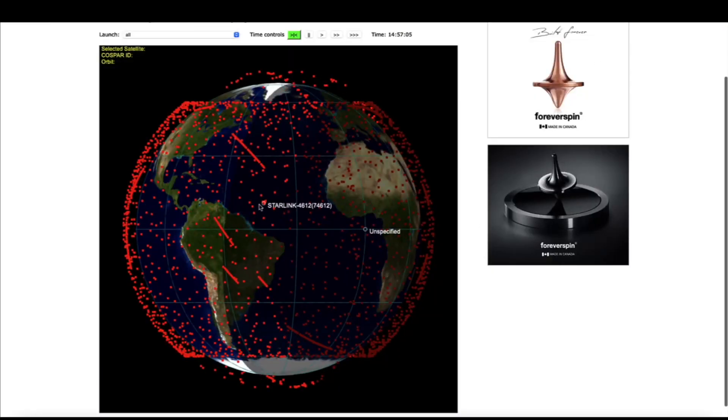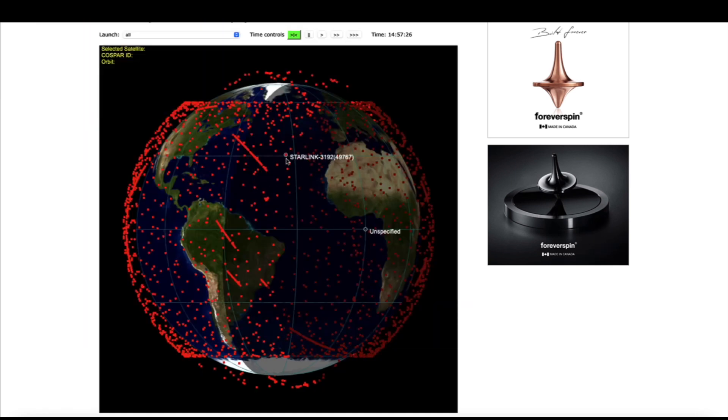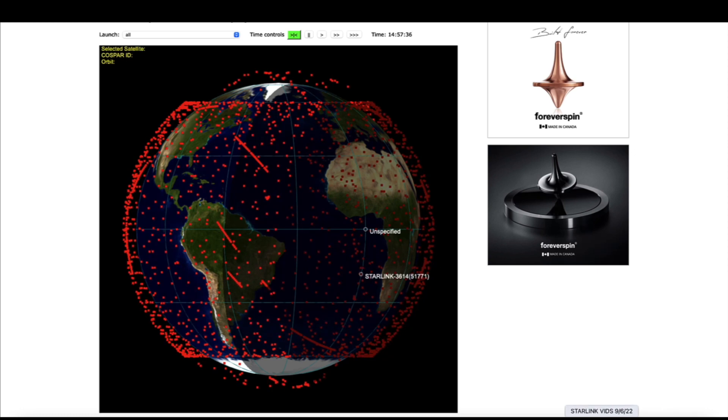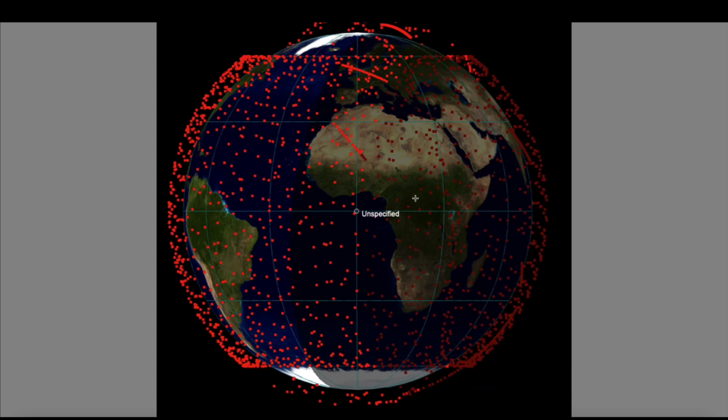I want to show you guys some new footage of the Starlink satellite trains. We're starting to see an increase in sightings of these satellites. Over at heavens-above.com, this is a real-time animation of the Starlinks as they're orbiting the earth right now. John noticed a rocket launch off the east coast from New Jersey — carrying yet another Starlink satellite train up into orbit, adding to the thousands already orbiting the earth.